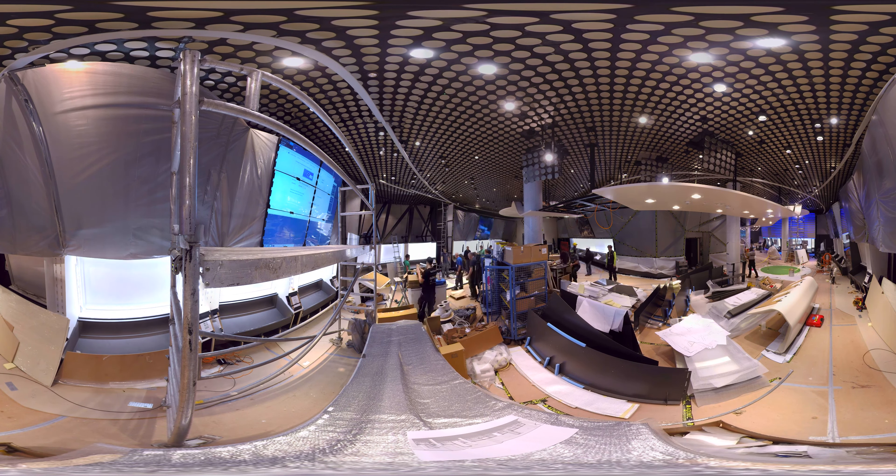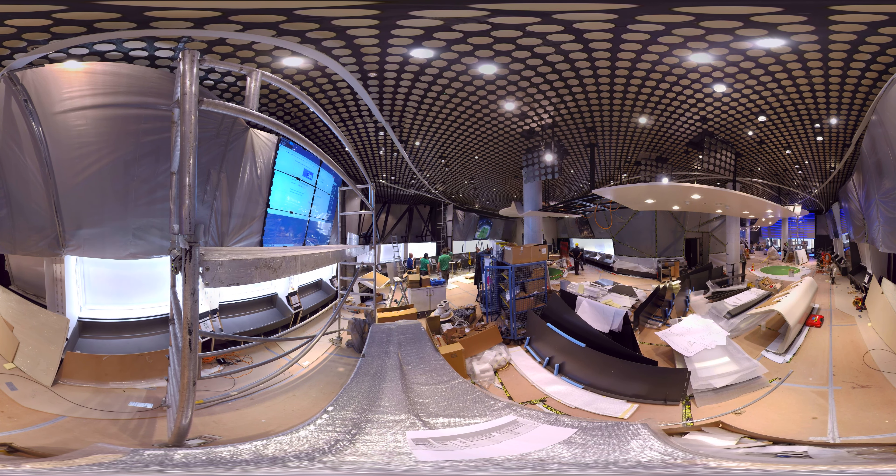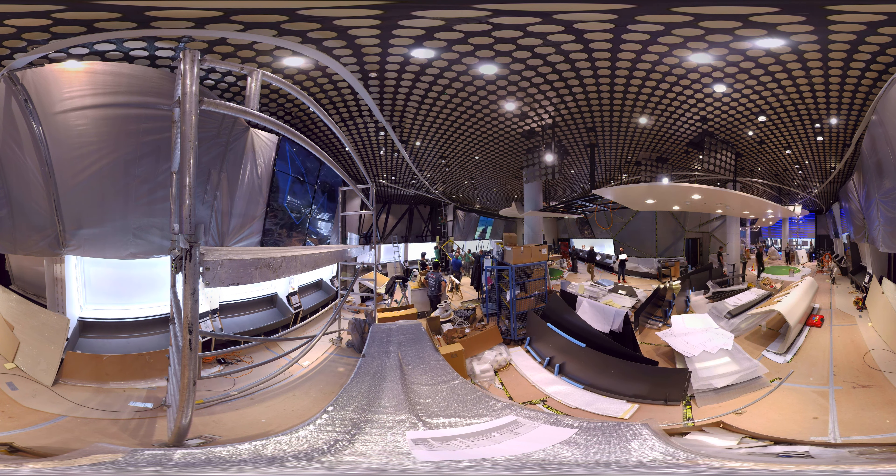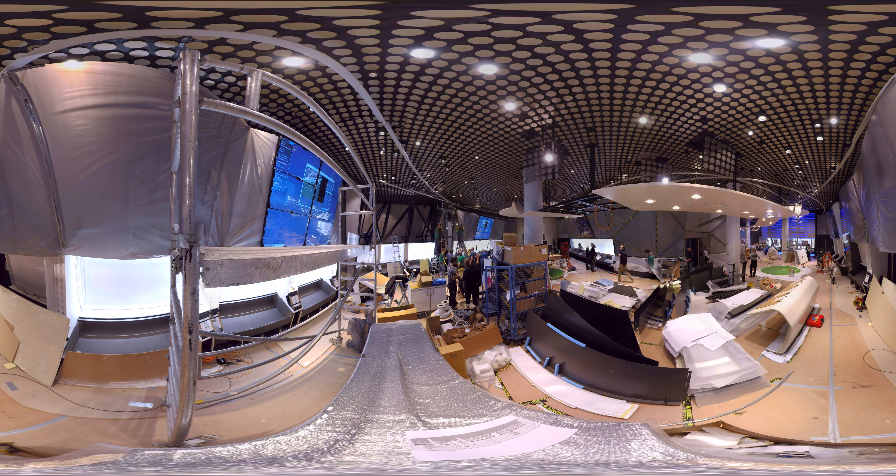The underground level is home of the original FIFA World Cup trophy. Alongside it is the World Cup gallery, giving visitors insight into the most watched single sport event in the world. The level's final attraction is the cinema, a 180-degree movie theatre.